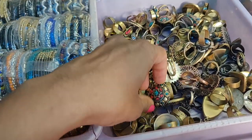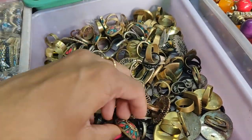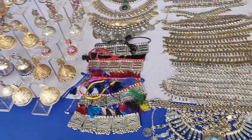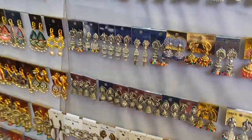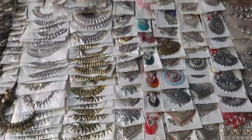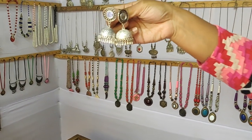We have a lot of options, but we have to pay for them. The earrings range from 30 to 120 rupees. There are many variety jewelry collections — earrings, different kinds of neckpieces. We have to pay for some of the earrings — around 150 rupees.